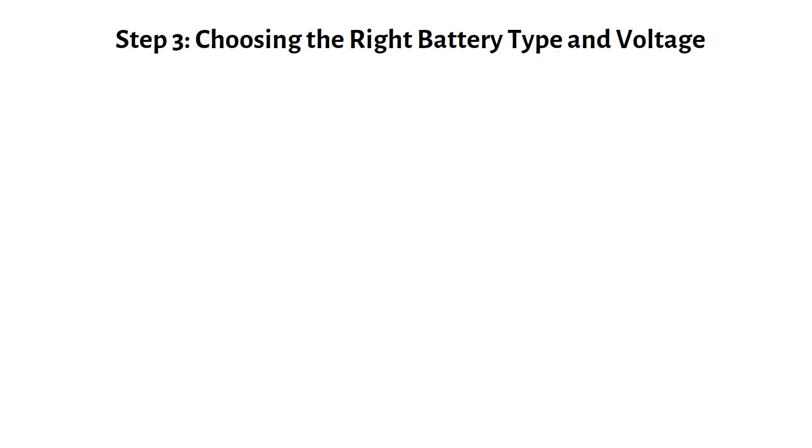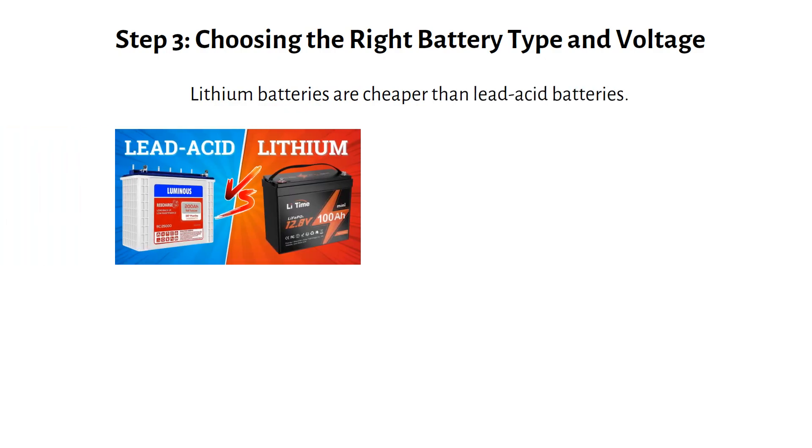Step 3: Choosing the right battery type and voltage. Contrary to popular belief, lithium batteries are now cheaper than lead-acid batteries. I've compared them in a previous video, and prices have dropped even more since then. So both John and Mike should go with the lithium battery — specifically, lithium iron phosphate, or LiFePO4.